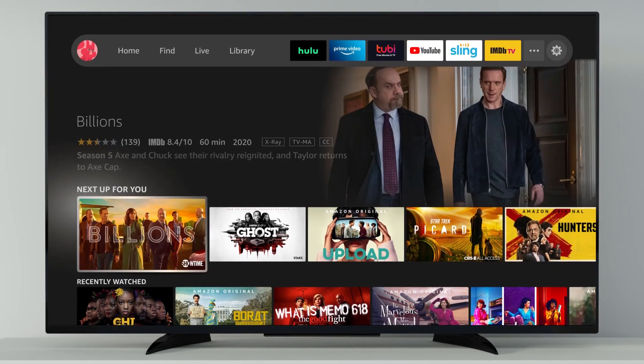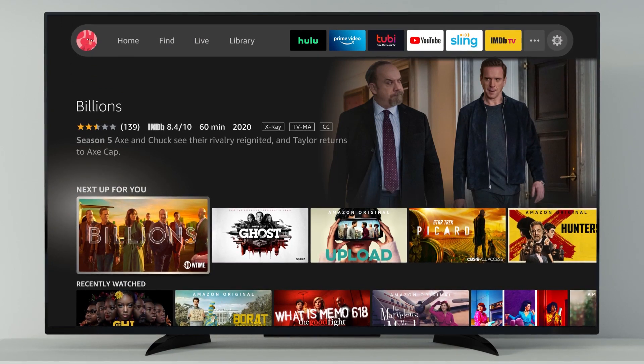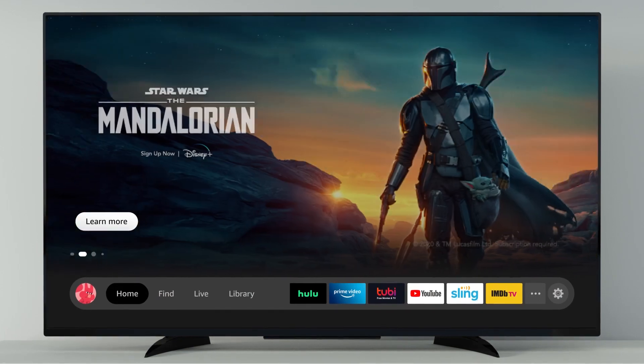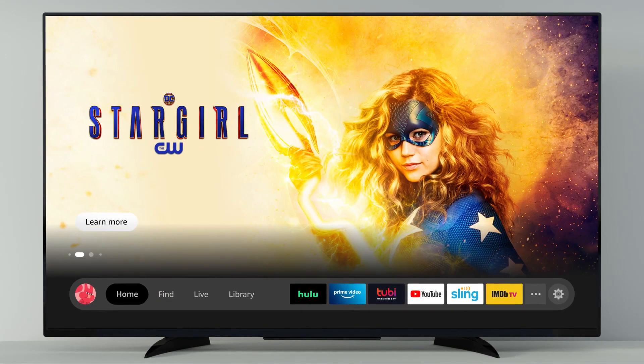On the home screen, you'll find personalized recommendations on what to watch next, as well as your recent content. Scroll up from the main menu to explore featured movies, TV shows, and more.